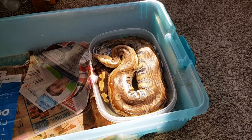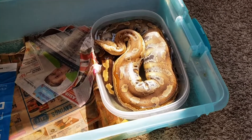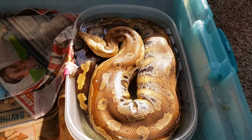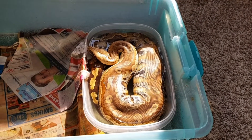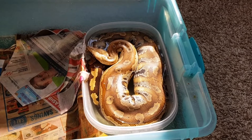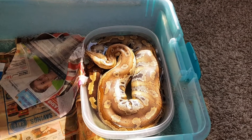They're both eating large rats at this point. My boa is eating once every three weeks to a month, and the blood python has been moved back from every two weeks to every three weeks on large rats at this point.